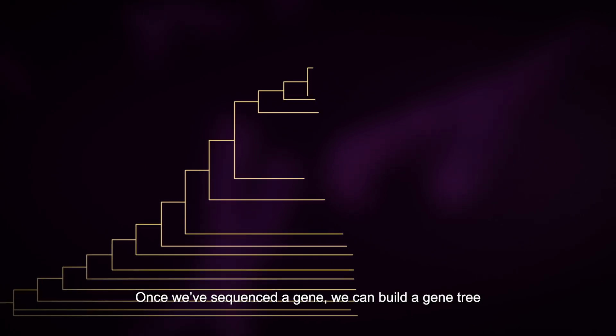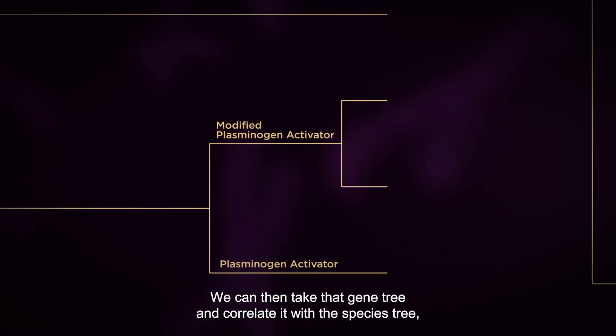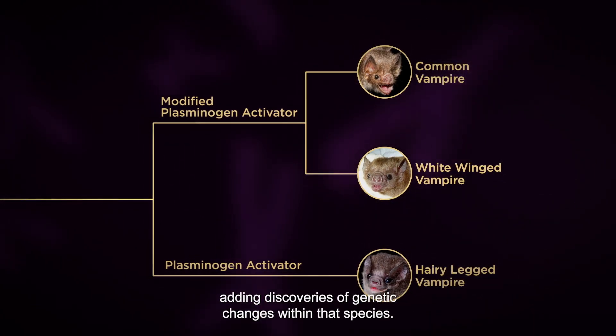Once we've sequenced a gene, we can build a gene tree reflecting the evolution of that gene. We can then take that gene tree and correlate it with the species tree, adding discoveries of genetic changes within that species.